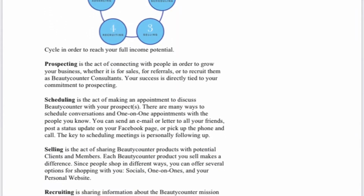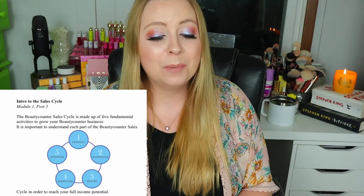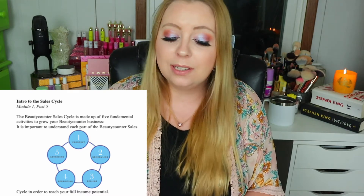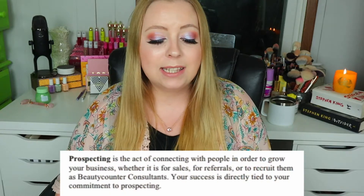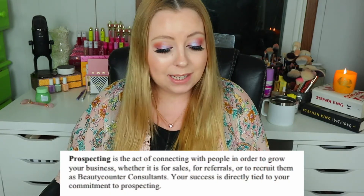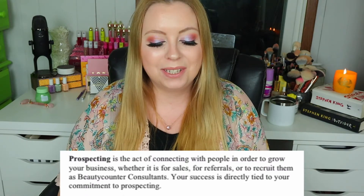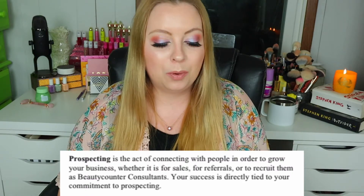Now let me show you the intro to the sales cycle. 'The Beauty Counter sales cycle is made up of five fundamental activities to grow your Beauty Counter business. It is important to understand each part of the sales cycle in order to reach your full income potential: Prospect, Scheduling, Selling, Recruiting, Advancing. Prospecting is the act of connecting with people in order to grow your business — whether for sales, for referrals, or to recruit them as Beauty Counter consultants. Your success is directly tied to your commitment to prospecting.'